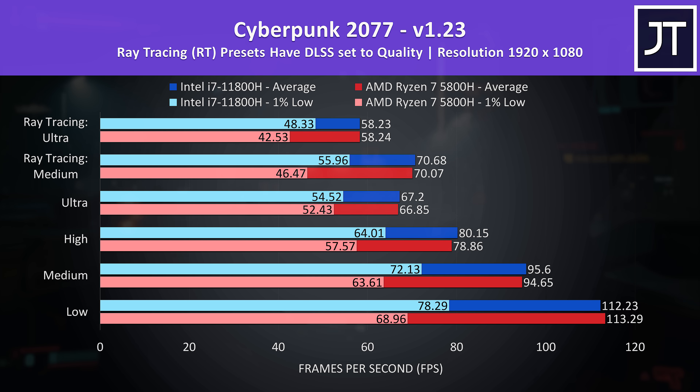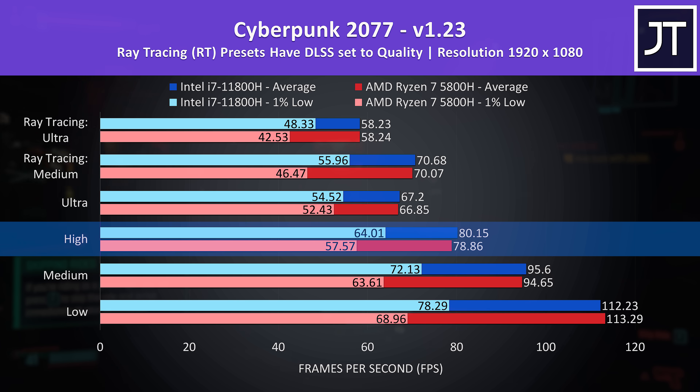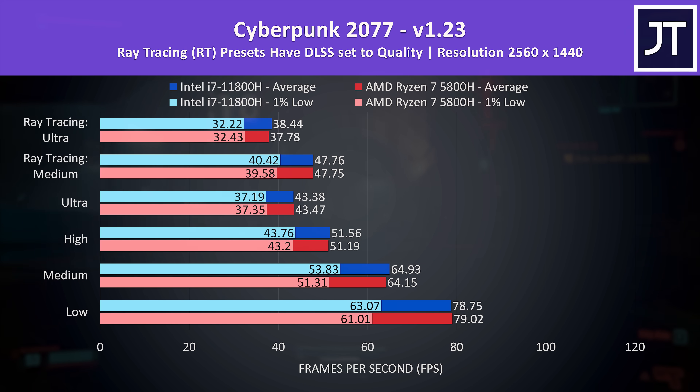Cyberpunk 2077 was tested in Little China with a street kid life path on both laptops. I've got the Intel laptop shown by the blue bars and the AMD laptop by the red bars, with all available setting presets listed from lowest at the bottom to highest at the top. Regardless of setting preset, the Intel laptop was anywhere from 0 to a couple of FPS ahead — not much of a difference in practice. However there's a bigger change in the 1% lows; at higher settings the i7-11800H was reaching 11% higher 1% lows, so a more stable experience on the i7.